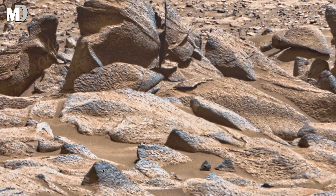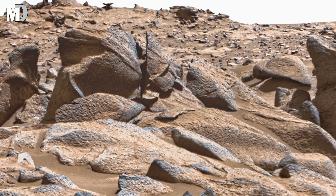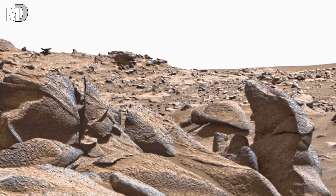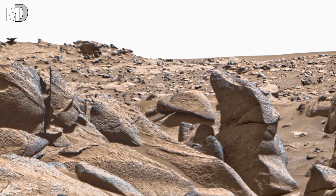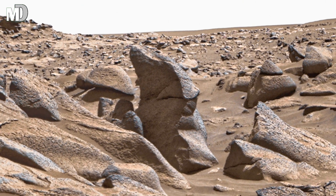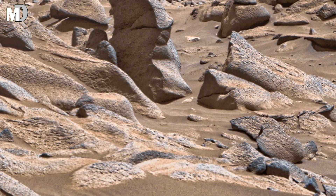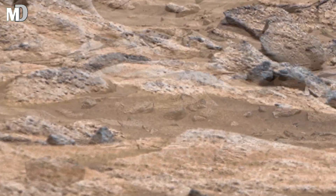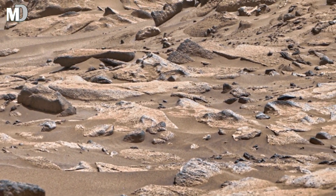Dear friends, the slopes in the middle of the frame suggest erosion by powerful winds. Some rocks are perfectly balanced, almost as if someone placed them intentionally. But this is the work of Martian weather, sculpting the land grain by grain over billions of years. This is not chaos — it's art written by time and patience.